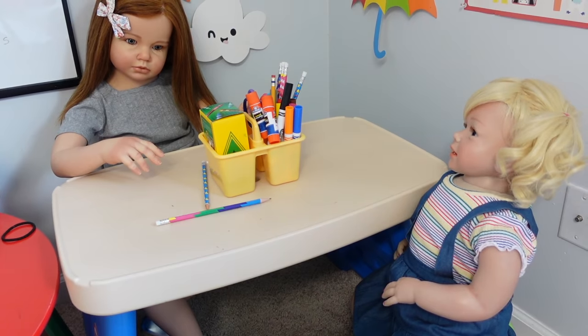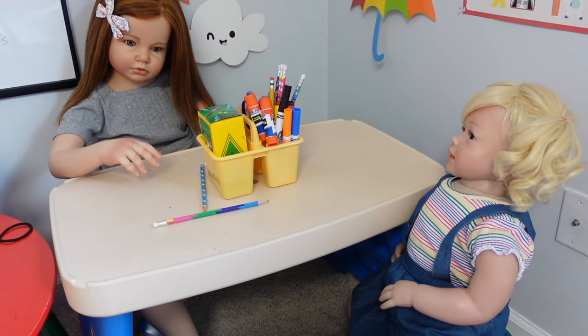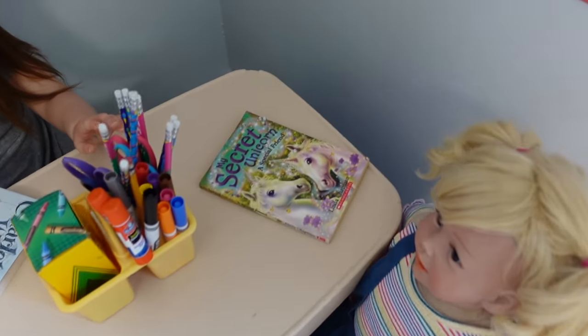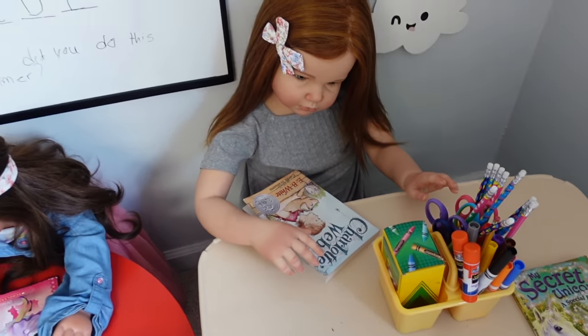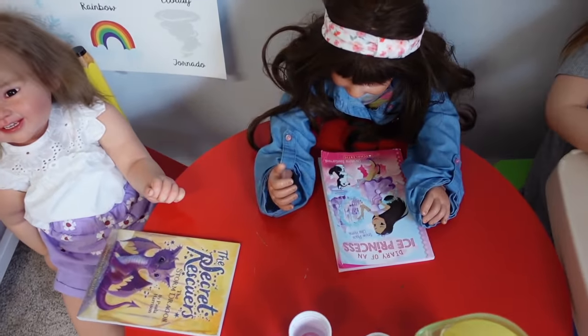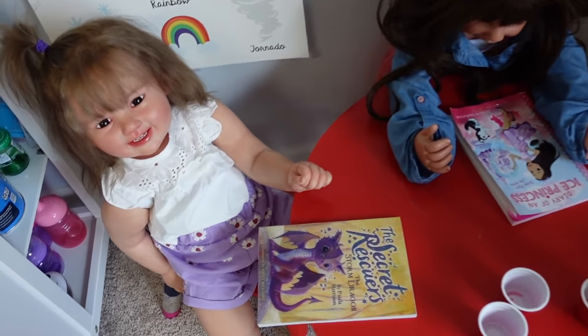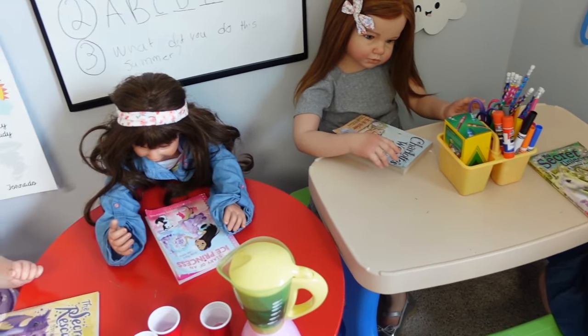So now what we are going to do is let the kids go pick out a book for reading time, and then they are going to wash their hands while I get them a snack. After their snack, we are going to do our little reading group — each of them will get to read their own book. Let's put our pencils back here. There is Kylie and she picked 'My Secret Unicorn' — Kylie loves unicorns. Autumn picked out 'Charlotte's Web' — that is a great book, Autumn, you are going to love it. Lara got 'Diary of an Ice Princess' — oh, great book. And Emily got 'The Secret Rescuers.' So I am going to go ahead and give them their snack, and then we are going to do our reading time.